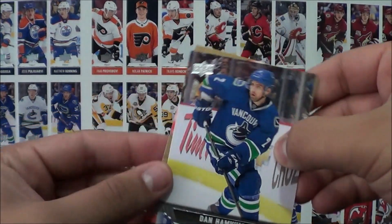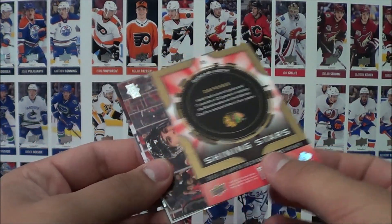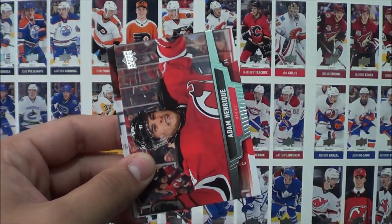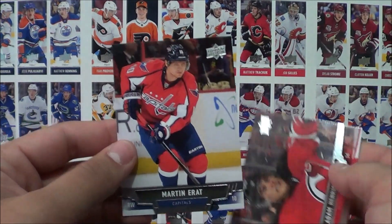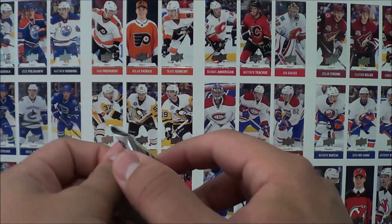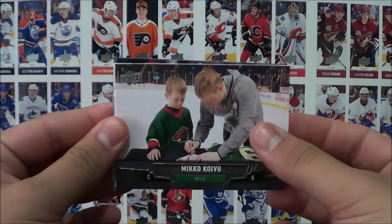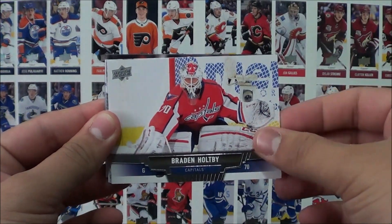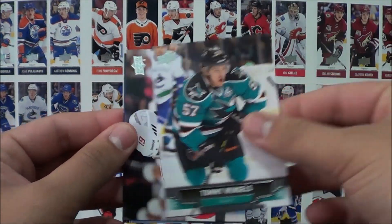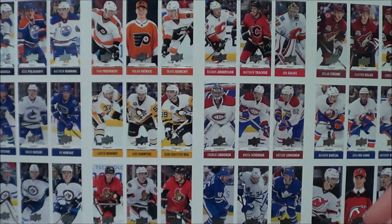Pack 11: I think there's a Shining Stars in here — Mats Zuccarello, Dan Hamhuis, and a Shining Stars Defenseman insert of Duncan Keith. Also Adam Henrique and Martin Erat. Last pack: Mikko Koivu, Braden Holtby, Roberto Luongo, Tommy Wingels, and Yuri Lusty, plus a little NHL Game Center ad.